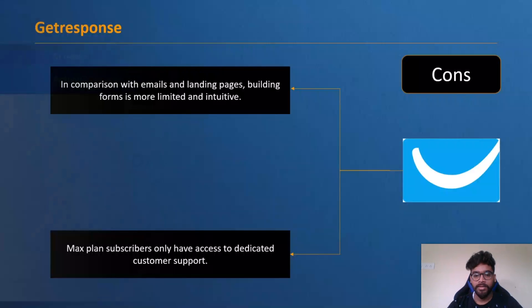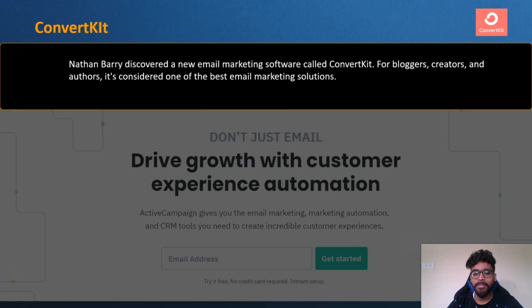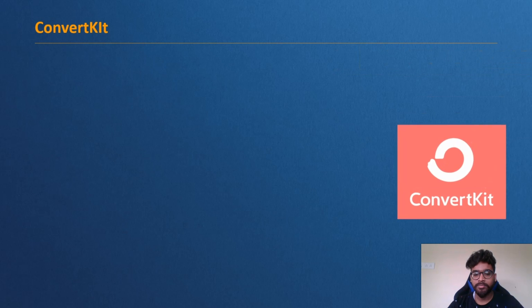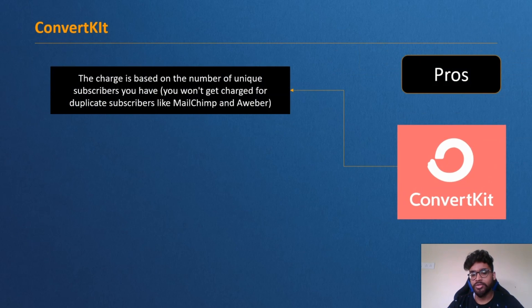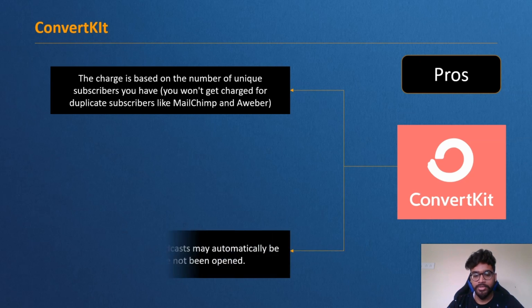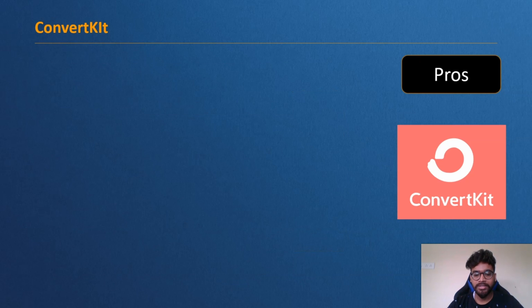Next is ConvertKit — an email marketing software discovered by Nathan Barry, designed specifically for bloggers, creators, and authors. It is considered one of the best email marketing solutions for creators. Pros: you are charged based on the number of unique subscribers, so you won't be charged for duplicate subscribers like with MailChimp and Aweber. Broadcasts can also be automatically resent to subscribers who have not opened them.